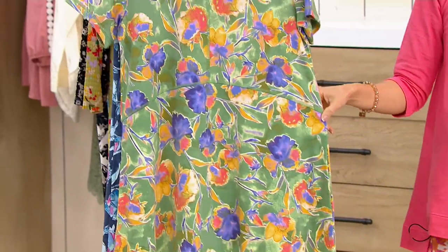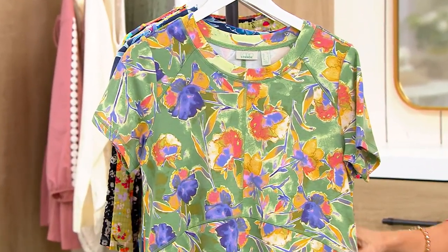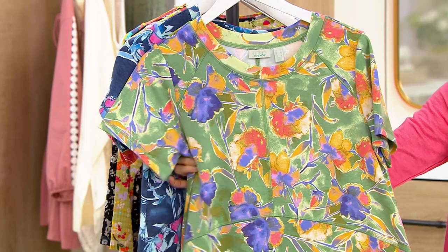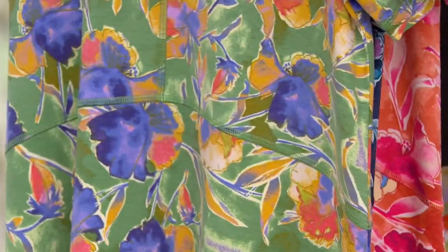It's a very happy print. All of these prints are exclusive to QVC, exclusive to Logo — meaning they're exclusive for you, ladies. You could have a dress like this on today — it's Mother's Day.